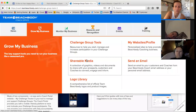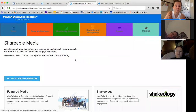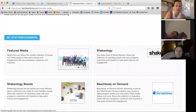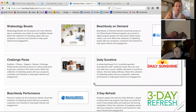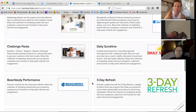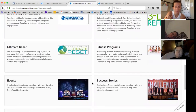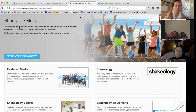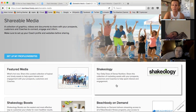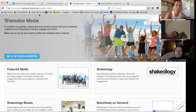Shareable Media — this one's really cool. This is one of those you can use with sending emails or whatever. Shakeology, Beachbody On Demand, Shakeology Boost — all this stuff, if you want to connect it to people and let them know about it, you've got that right here. The idea isn't to just spam a billion people with links, but when somebody's interested — like, what is Shakeology? You can say, hey, let me email you a quick little rundown. That way you don't have to do all the talking. It's right there for you.